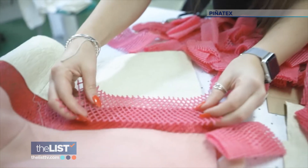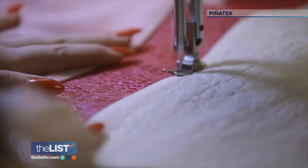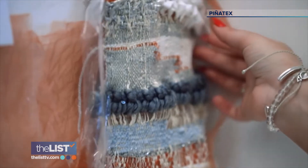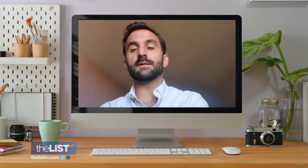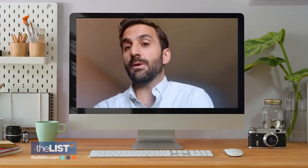Upcycling is the process of turning byproducts or unwanted products into new materials. Recently, companies are getting creative by incorporating nature into the trend. It's a simple solution — something that can be done anywhere in the world.